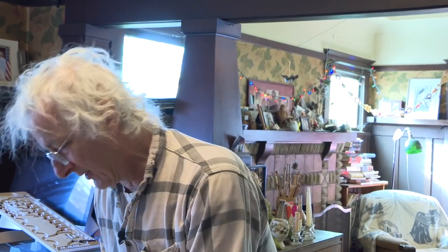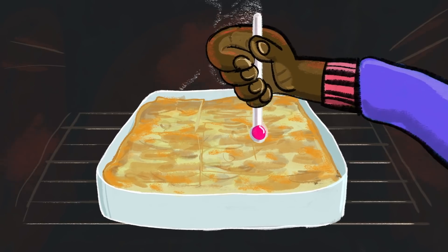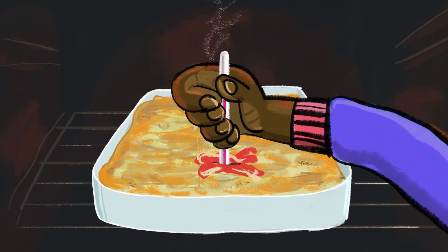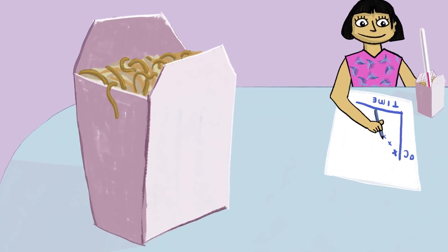I told the students: I know some of you are vegetarians and you don't even have turkeys. Some of you don't celebrate Thanksgiving. Some of you are going to be traveling. I don't even have any thermometers to give you. Doing science means you're going to figure this out and do the experiment — you're going to find your own equipment. If you don't have a turkey around, measure the temperature of lasagna, or measure the temperature of chow mein.